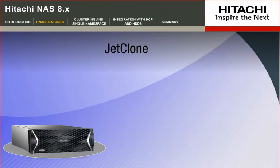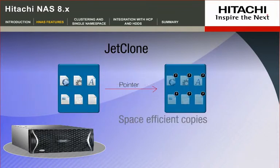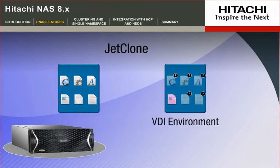The second replication solution is JetClone. It provides instantaneous, space-efficient copies of individual files, creating snapshots to preserve the file at a point in time. In VDI environments, JetClone offers granular restore and rollback capabilities for virtual machine disk image files.